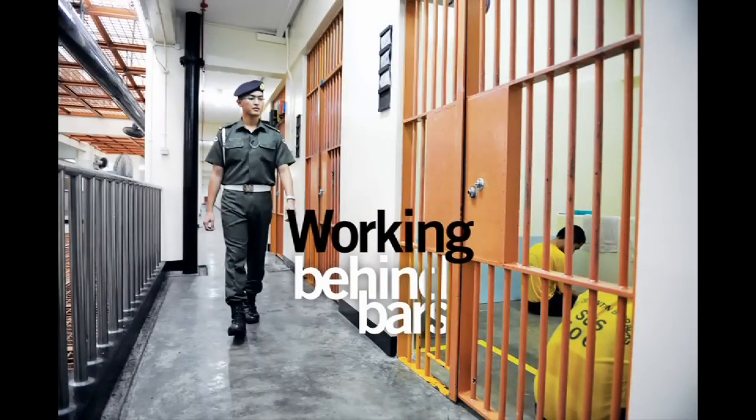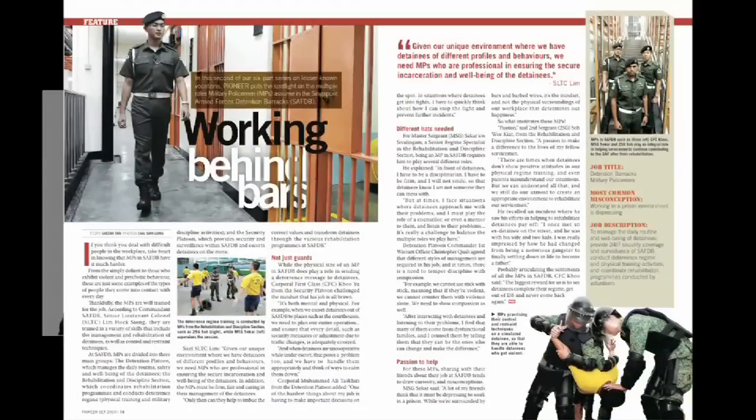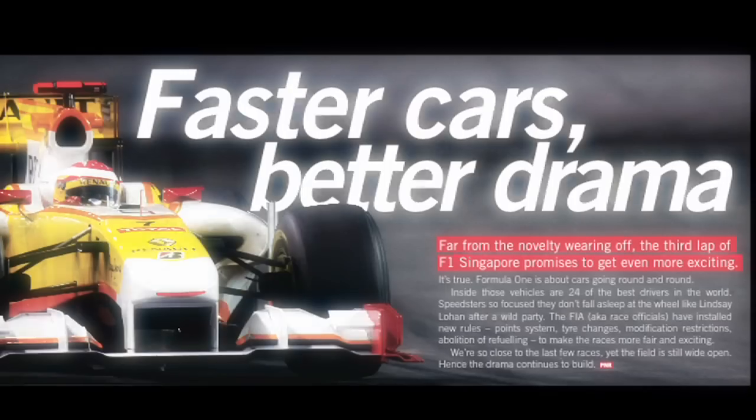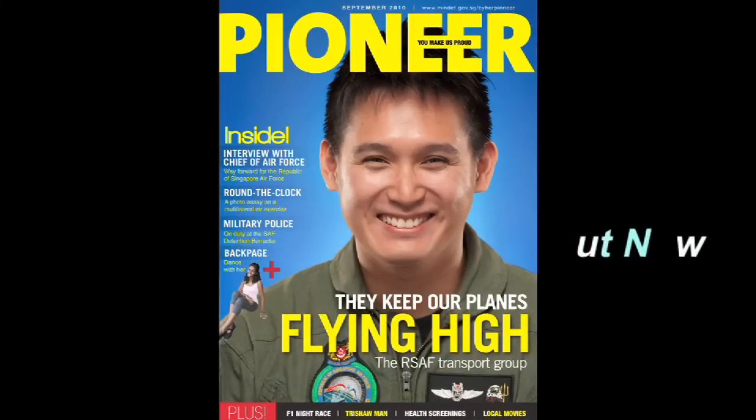Fancy a job behind bars? The military policemen of the SAF detention barracks tell us what it's like to wear the hat of a disciplinarian, a counsellor, and a mentor. In the lifestyle pages, we zoom in on F1 mania — get up to date with who's hot and who's not as the race comes to town this month. All this and more in the September issue of Pioneer, so get your copy today.